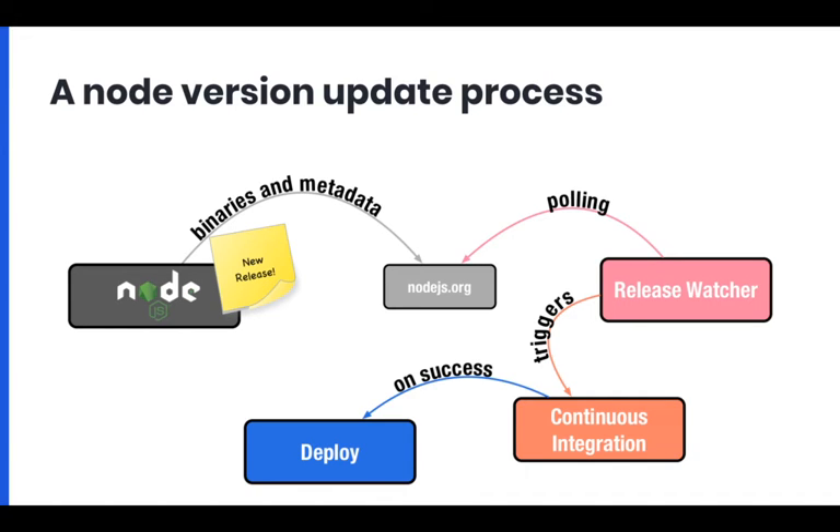So we don't have to manually redeploy or manually check. What you can do is have a release watcher as part of your infrastructure that monitors for new Node.js versions. After that, you can trigger CI when there is a new one, and then if that passes, just do a deploy. Everything can be automated so you don't really have to do much work.